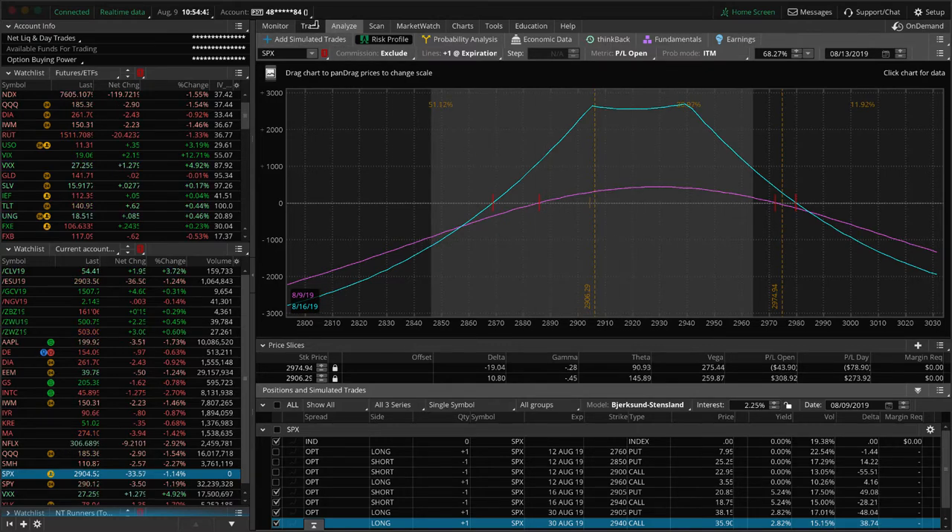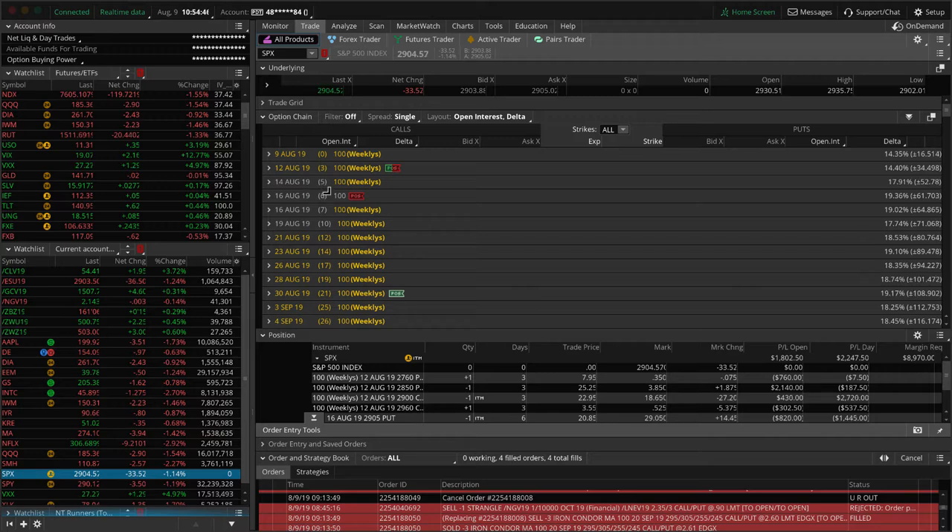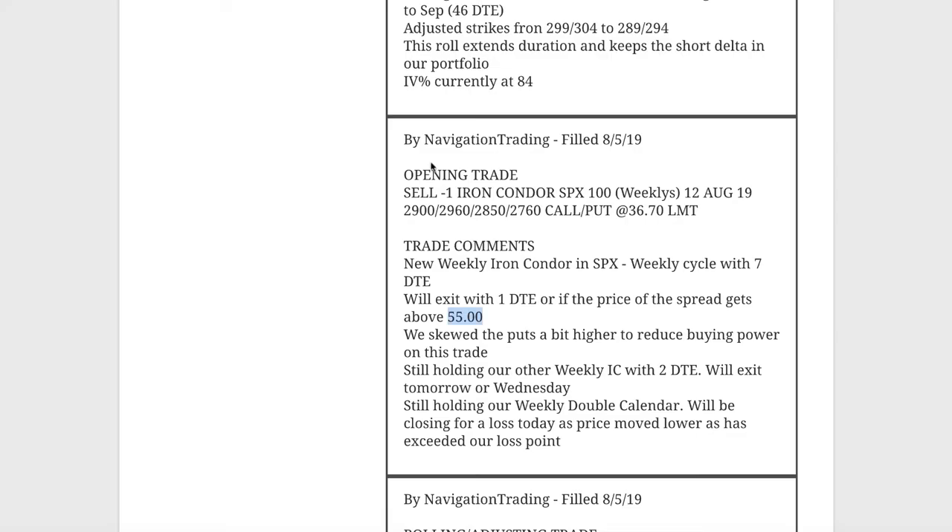On our double calendar we have six days till expiration on the front week, and on the iron condor we've got three days. That's where we're at with SPX.